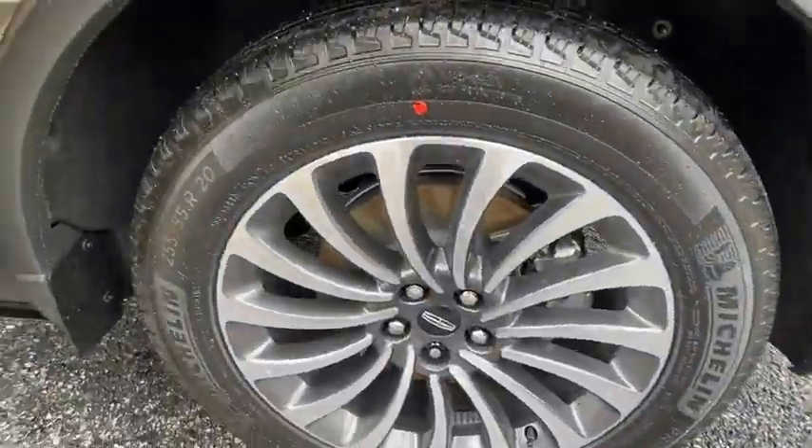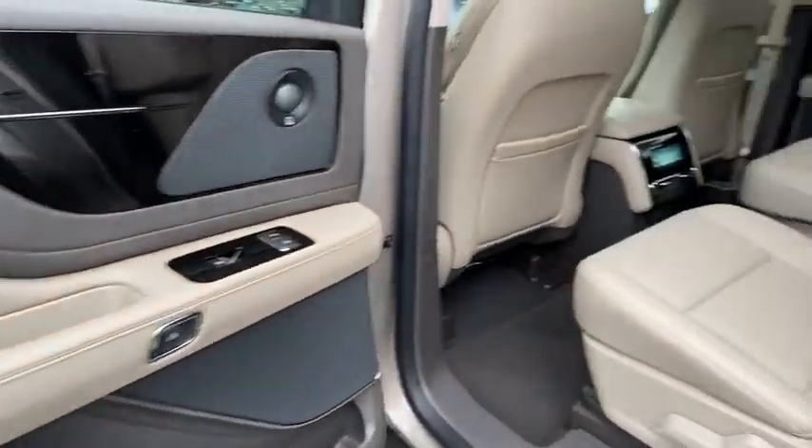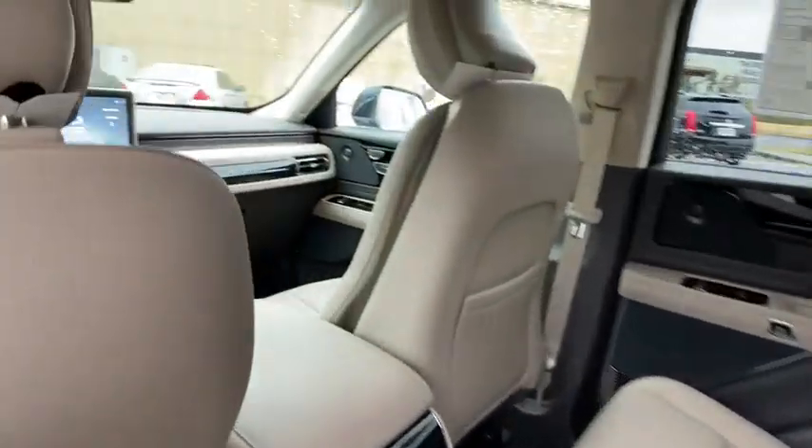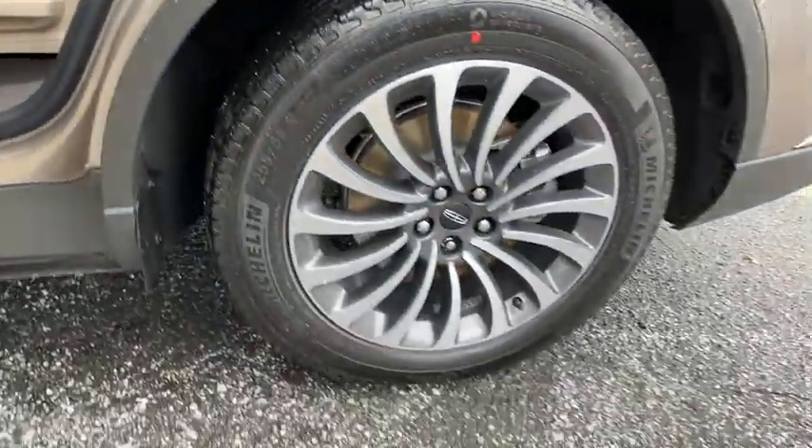Backup camera, remote engine start, power liftgate, keyless entry, power passenger seat, anti-lock braking system, navigation system, traction control, stability control.